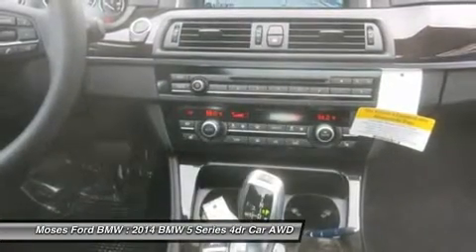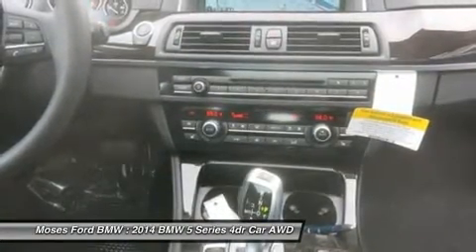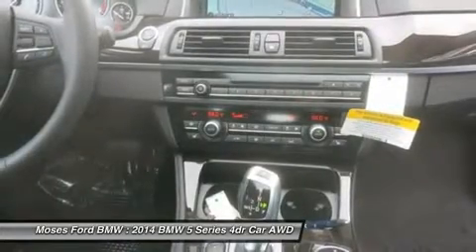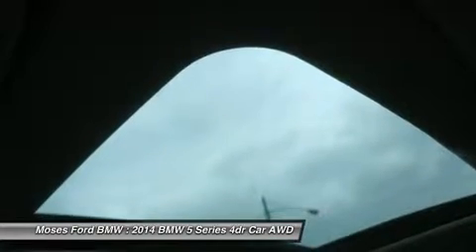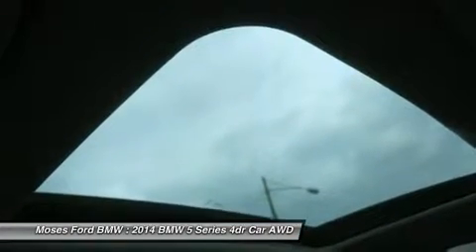535DX Drive with Glacier Silver Metallic Exterior and Leather Black Interior features a Straight 6 Cylinder Engine with 255 Horsepower at 4,000 RPMs. To learn more about us — Moses BMW serving St. Albans, Charleston, Huntington, Tez Valley, and Ashland — is proud to be an automotive leader in our community.